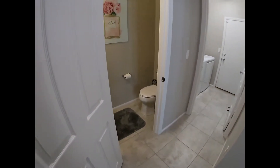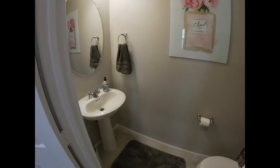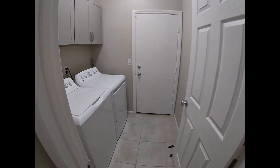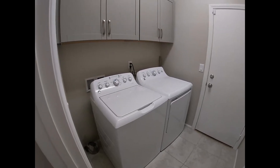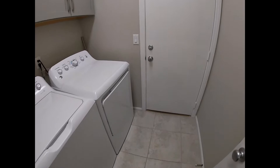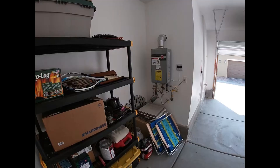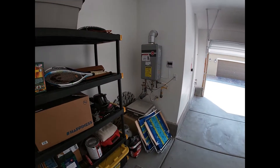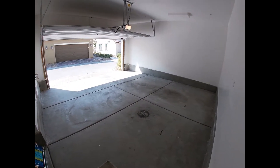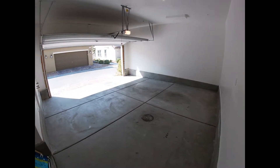We have our powder room located on the first floor, our laundry area which comes with a washer, dryer, and cabinets, and the entrance to the garage. The garage itself is a nice two-car, spacious area that has plenty of room for storage.